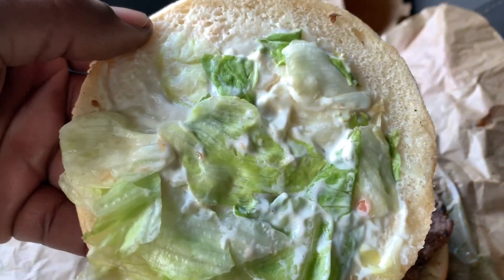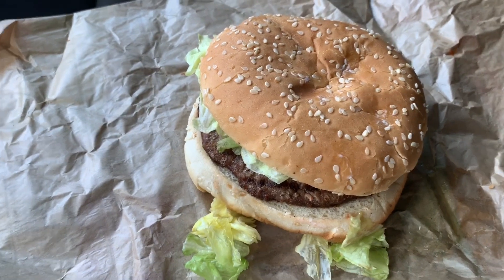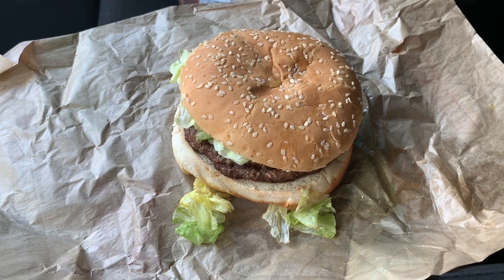I wish they would have gone a little lighter on the mayonnaise — I don't like mayonnaise overpowering a burger. But anyway, we're about to eat. Let's get to it!